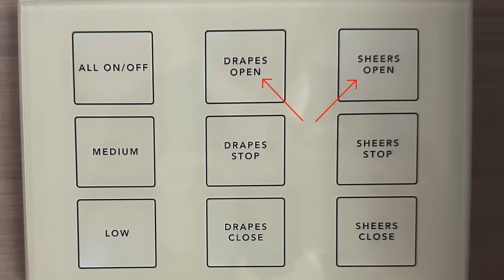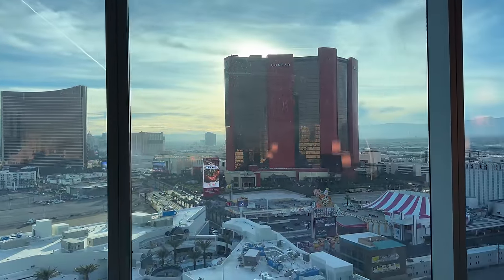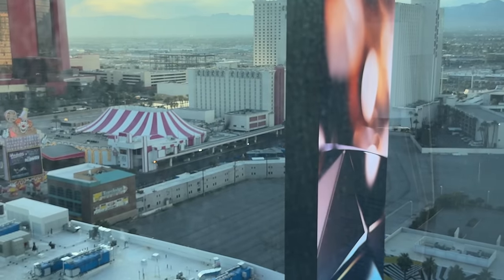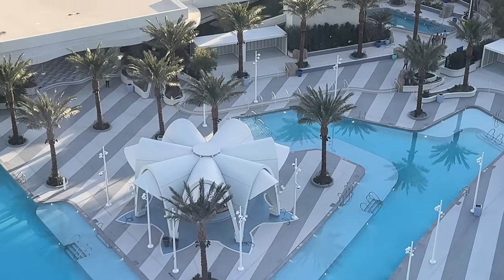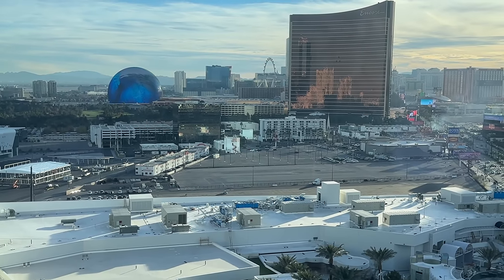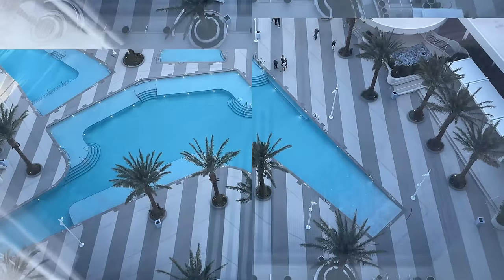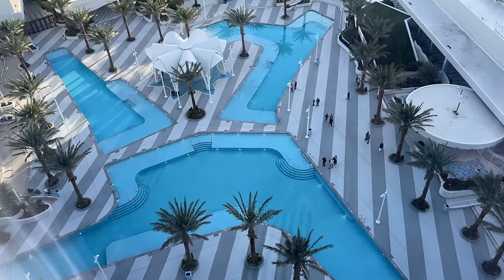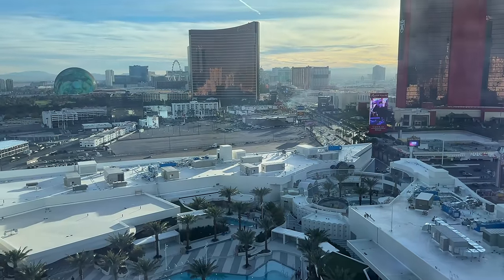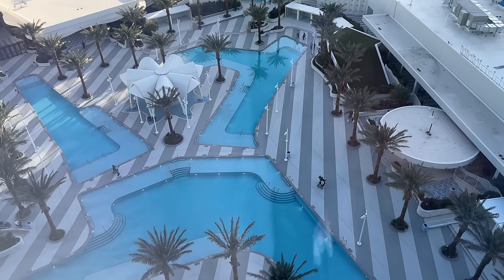Press that button to open the drapes and shears — and what have we got out the window? To our right, the impressive Fontainebleau Marquee and Circus Circus. Moving left — absolutely gorgeous — the Strip and the Sphere. When they promised us a strip view, they absolutely delivered. Let's take a closer look at that pool deck. It occupies six acres and will include seven pool experiences, with a grand opening planned for spring of 2024. All right, back downstairs — we've got a lot to see.